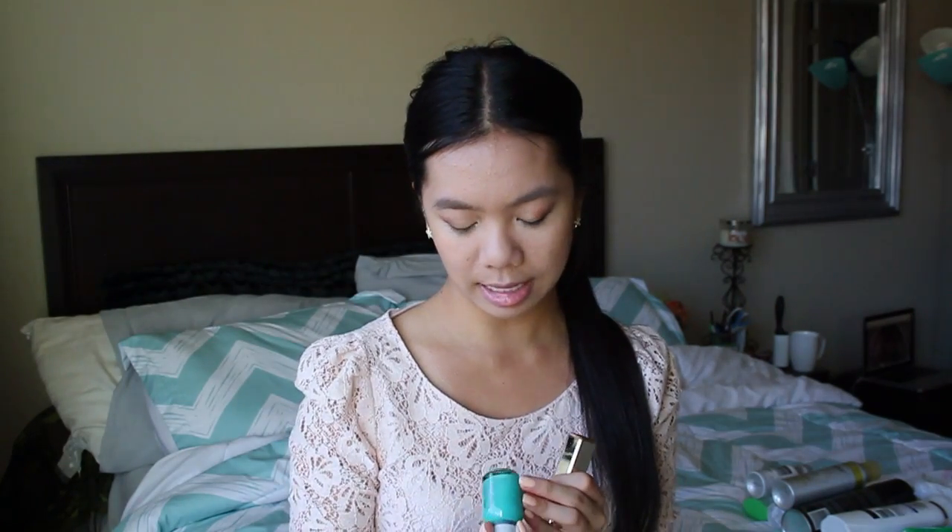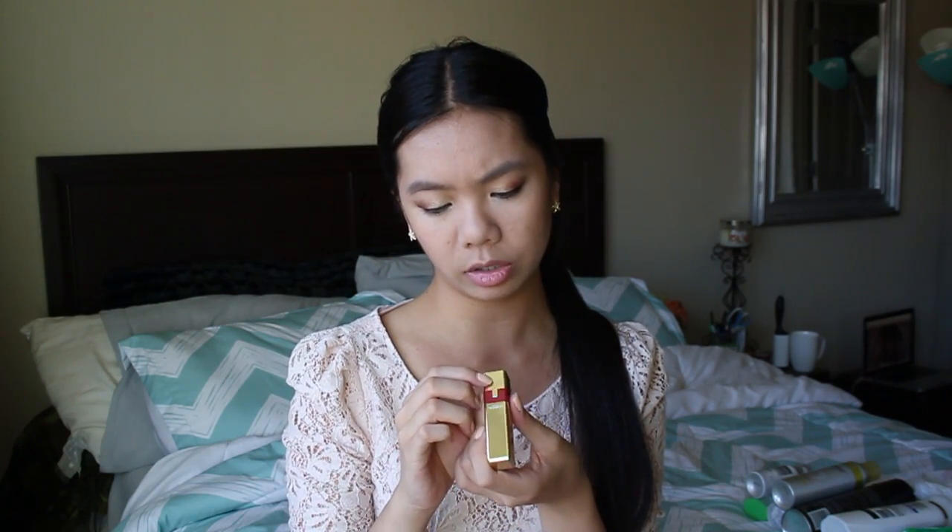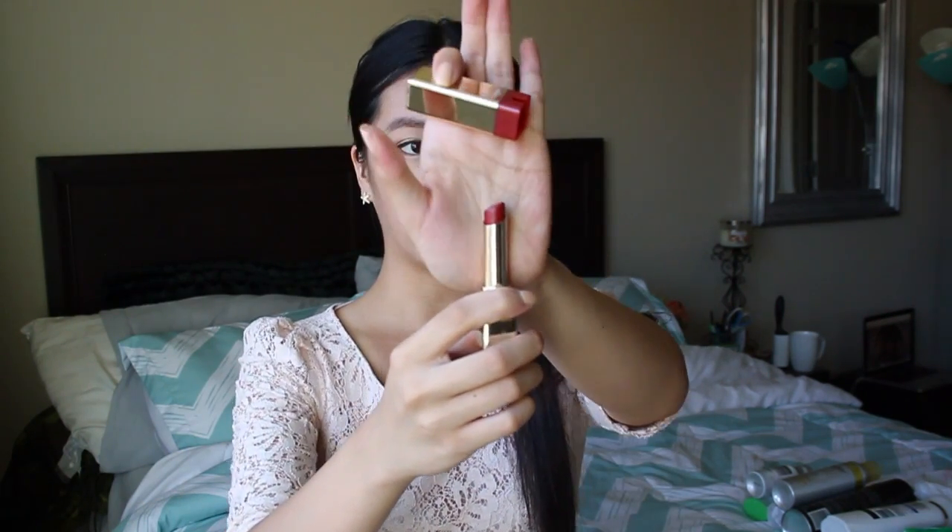Then they sent me the Maybelline New York Falsies Big Eyes 360 Lash Effect Mascara — I haven't tried this yet so I'm really excited. Then they sent me a nail polish by Orly in Green with Envy, a really nice teal color. And they sent me a lipstick in Cherry Tool — it's a really nice cherry red, actually more of a burgundy color, which is interesting because I don't have anything like this. I love the L'Oreal lipsticks.